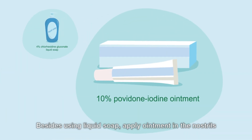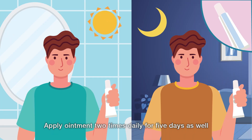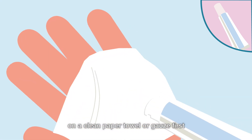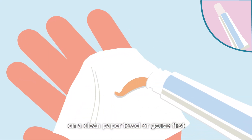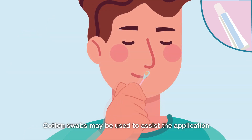Besides using liquid soap, apply ointment in the nostrils. Apply ointment two times daily for five days as well. Squeeze a small amount of ointment on a clean paper towel or gauze first, then apply an amount of ointment about the size of a match head into each nostril. Cotton swabs may be used to assist the application.